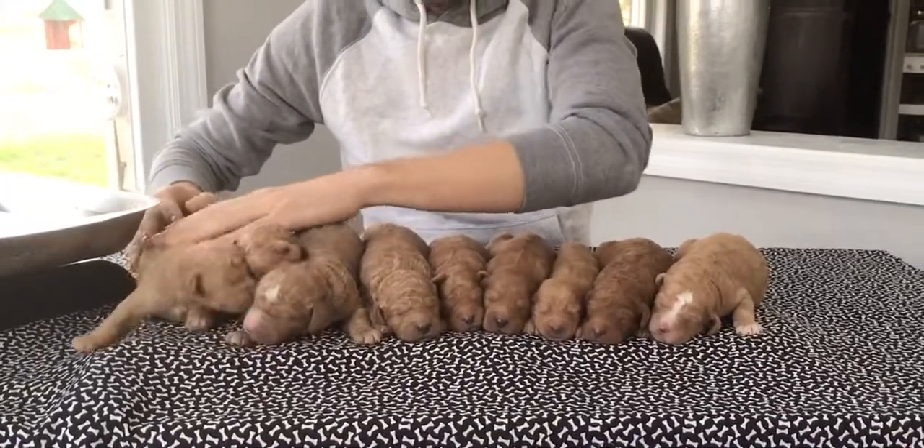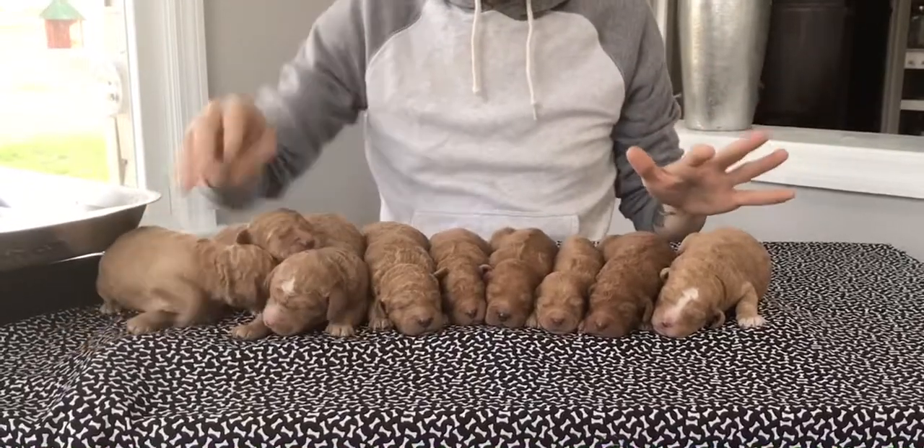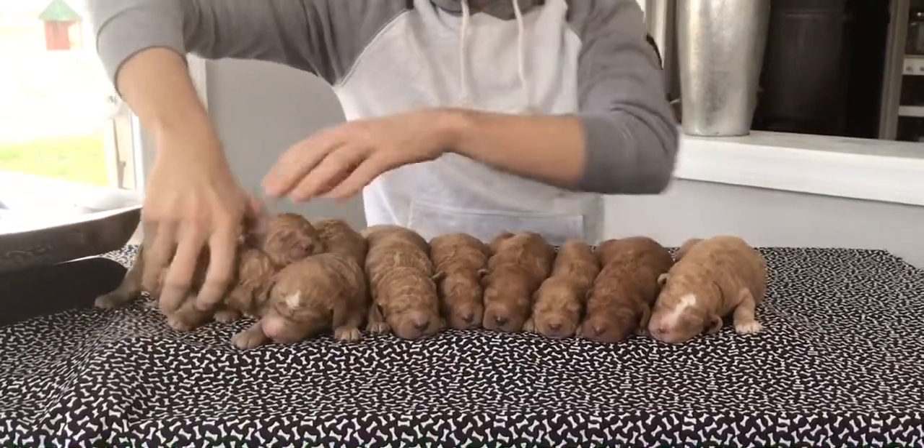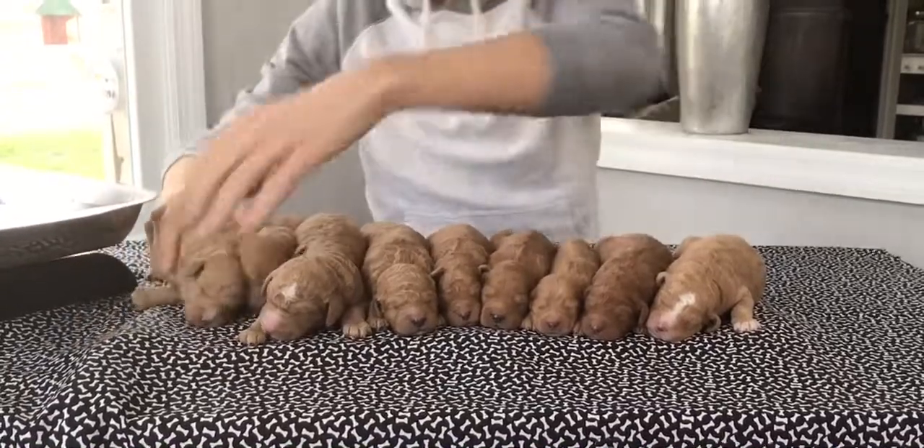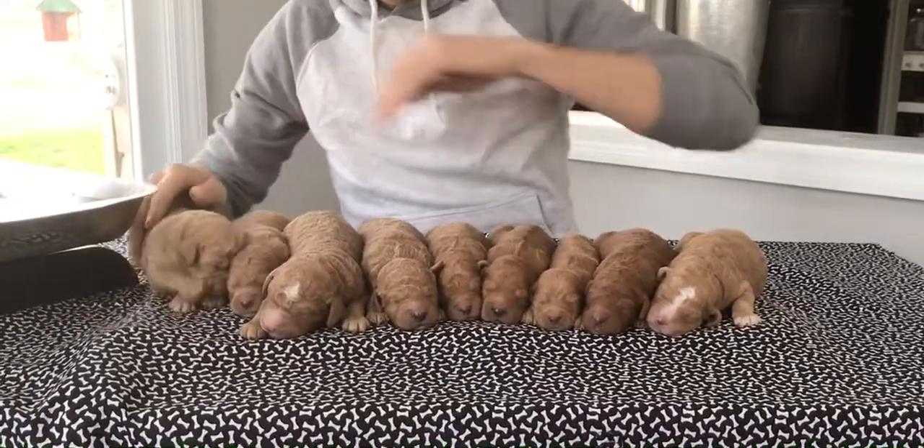All right, let's see if I can get everybody to just lay here like little piglets for just a second. I know it's dinner time. Little feisty one.